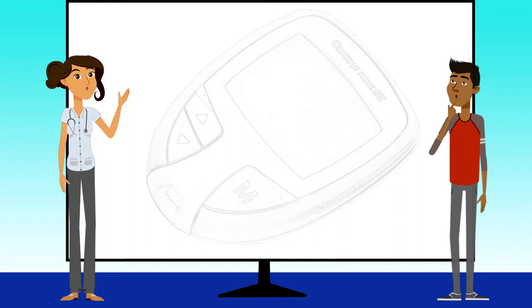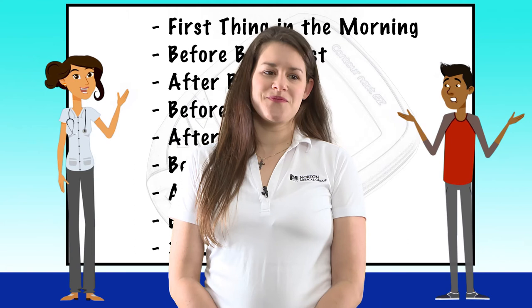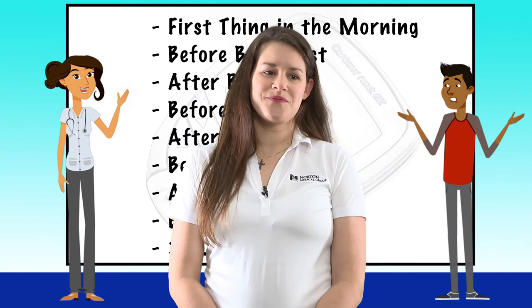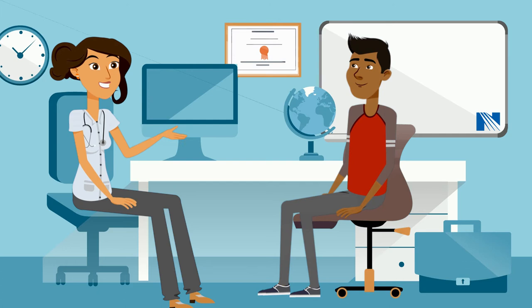In a perfect world, your provider would want you to check your blood sugar first thing in the morning, before every meal, after every meal, at bedtime, and around three in the morning — but this is not realistic. Sometimes insurance coverage or lack of insurance restricts the number of times a person with diabetes can test each day. Discuss with your provider or certified diabetes educator when the best time is for you to test, based on your medications and daily testing supplies allowance.